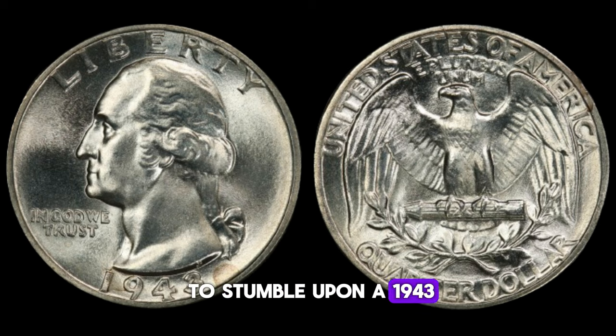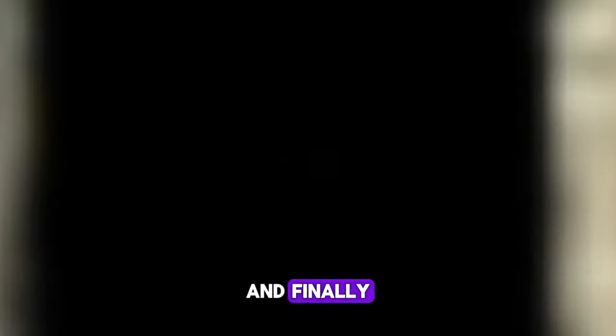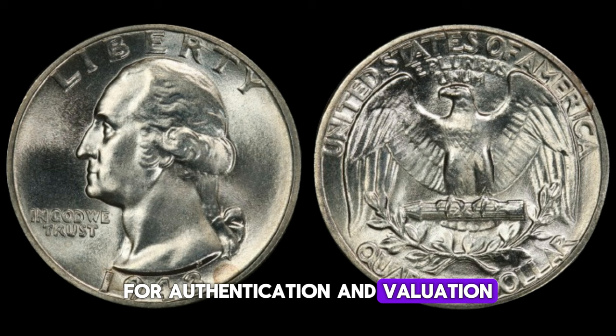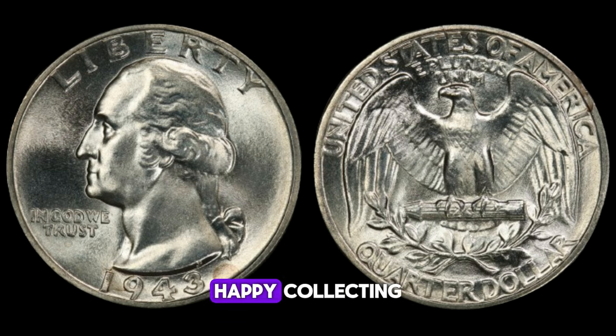If you happen to stumble upon a 1943 Washington quarter dollar in your collection or inheritance, here are a few things to look out for. First, check its composition — the genuine silver coins will have a distinctive ring when dropped. Secondly, examine the date closely; any signs of alteration could indicate a counterfeit. And finally, consider consulting with a reputable numismatic expert for authentication and valuation. The remarkable 1943 Washington quarter dollar reminds us that the value of a coin goes beyond its monetary worth — it's a window into the past, a piece of history waiting to be discovered.